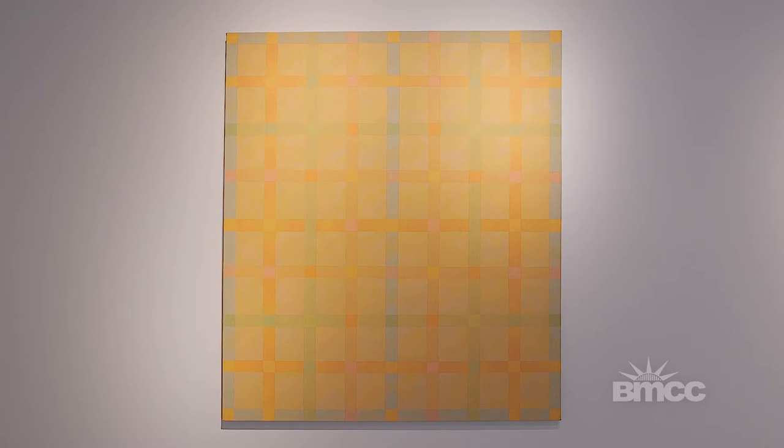This is a painting by Vincent Longo. He's exploring a lot of different kinds of color in a more geometric, more hard-edged way, coming out of Mondrian or some of the work of that period. A very animated canvas.